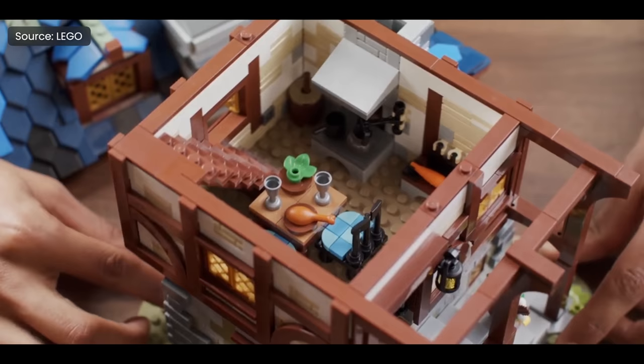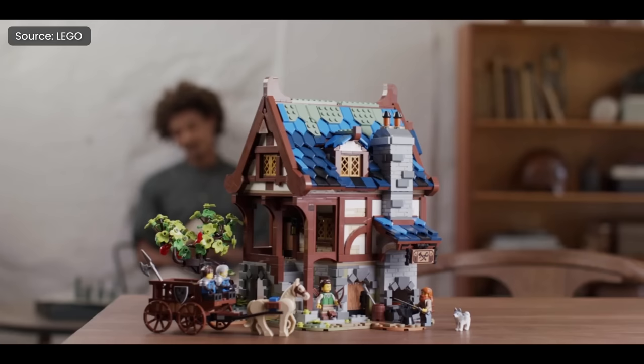Having been added to the LEGO Ideas program just this last month, this castle already has over 700 supporters and it's not hard to see why. This set would be a fantastic addition to the world of medieval LEGO sets, so give this one a vote and help it soar to the heights it deserves.